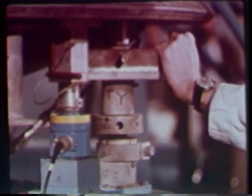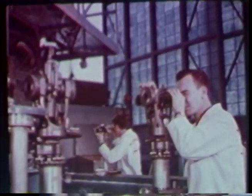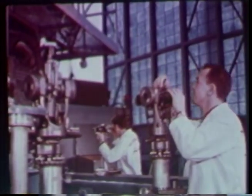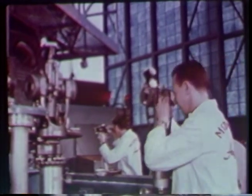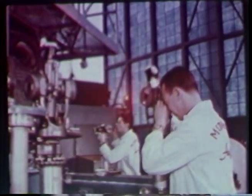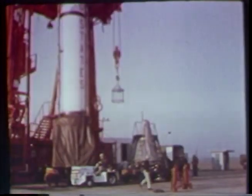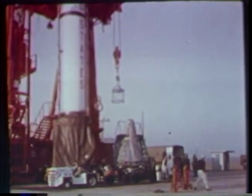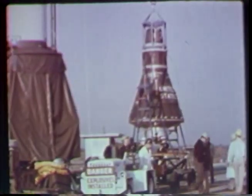Everything must be just as right as human minds can make it. Then the escape tower is attached to the top of the spacecraft and checked out for perfect alignment. A solid propellant rocket is attached to the top of the tower, which will separate the craft from the Redstone in the event of an emergency during pre-launch or during the powered portion of the flight.